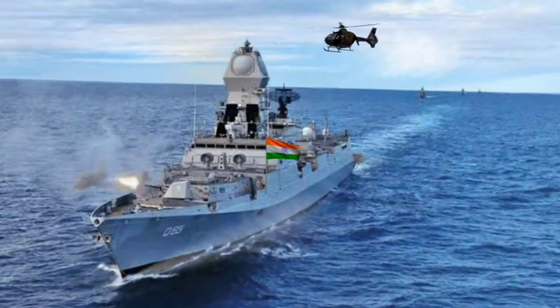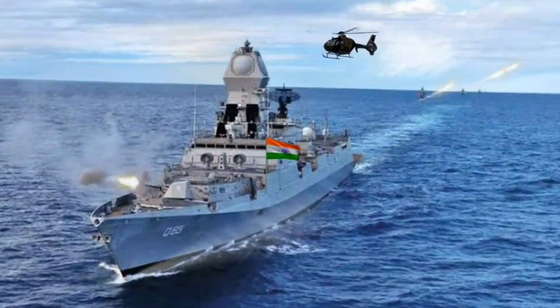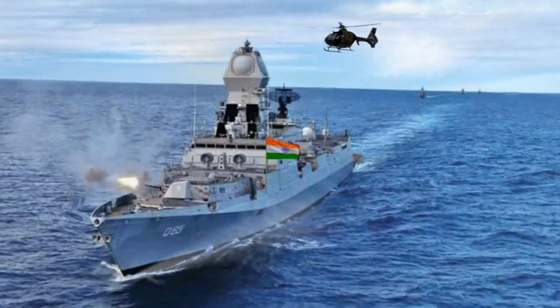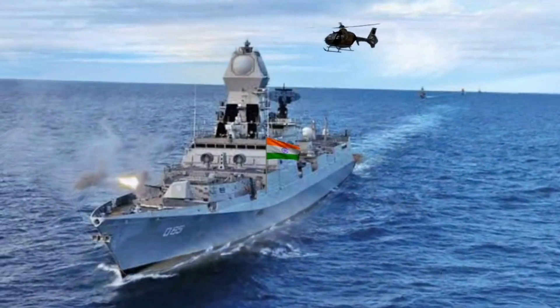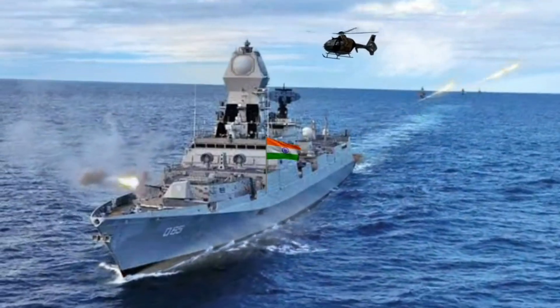Name: INS Chennai. Operator: Indian Navy. Builder: Mazagon Dock Limited. Class and type: Kolkata-class destroyer. Displacement: 7,500 tonnes. Length: 163 metres. Beam: 17.4 metres. Speed: 56 kilometres per hour.